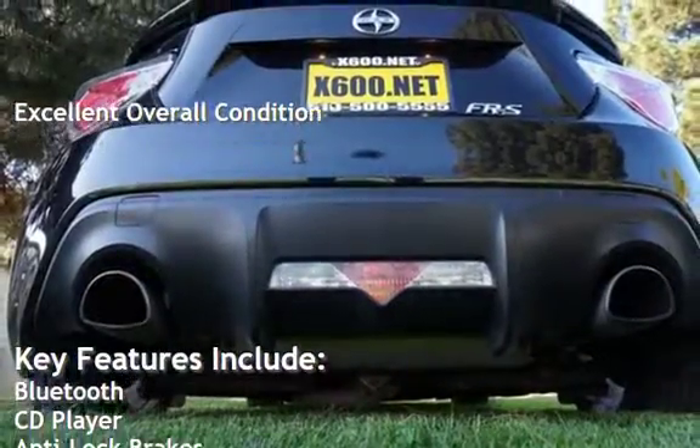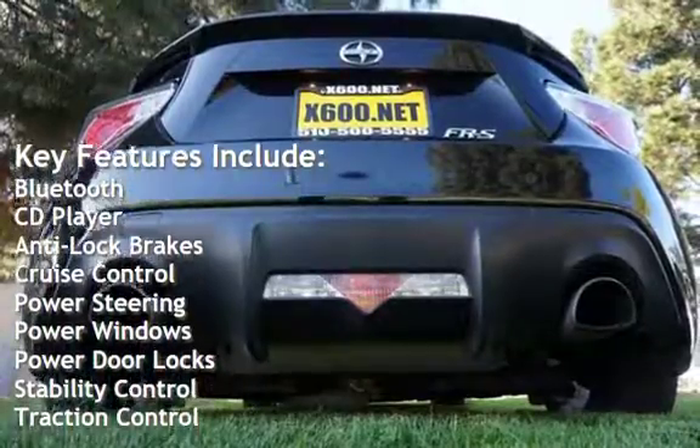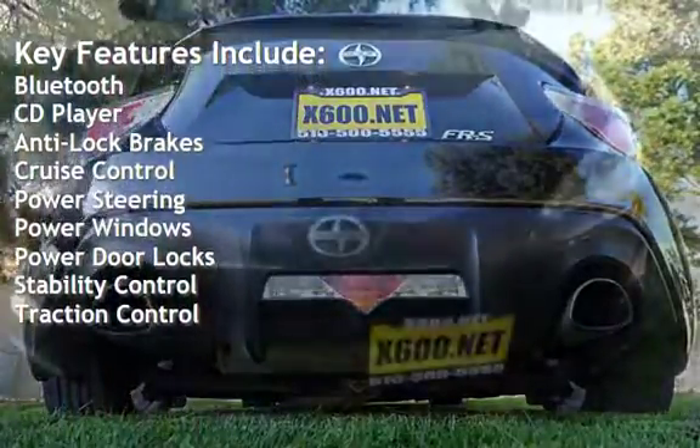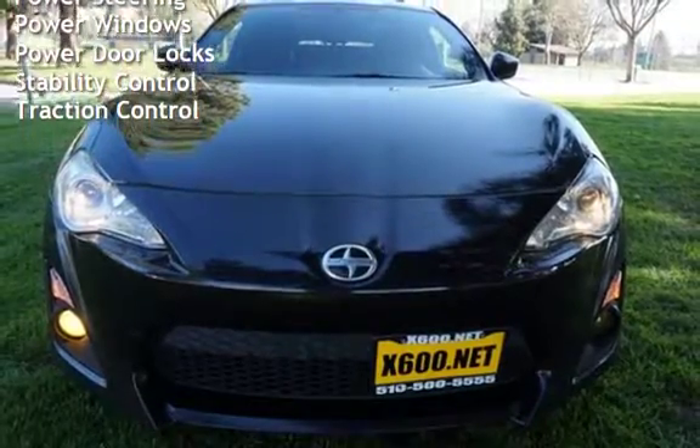Key features include Bluetooth, CD player, anti-lock brakes, cruise control, power steering, power windows, power door locks, stability control, and traction control.